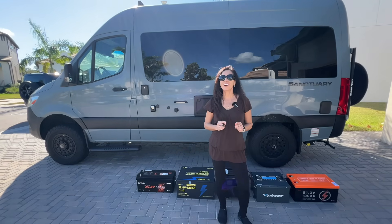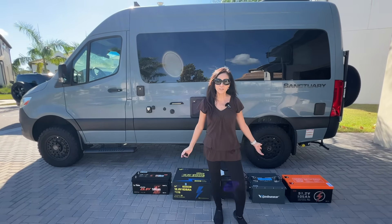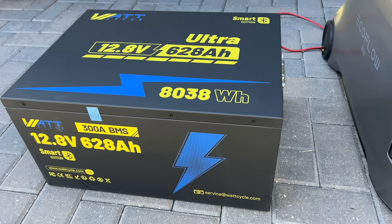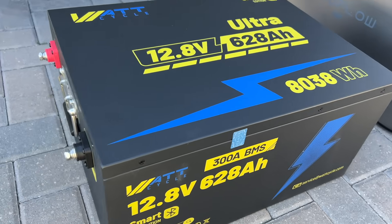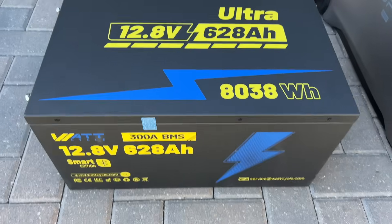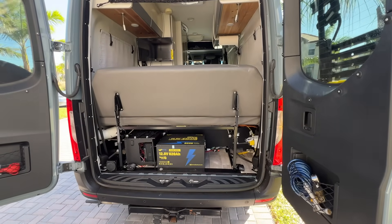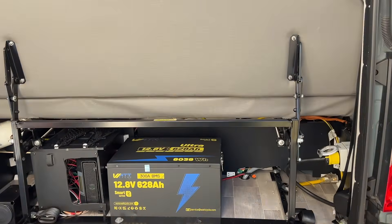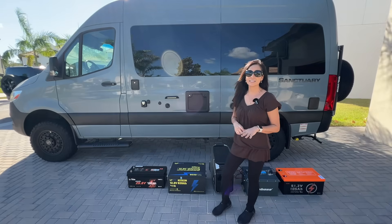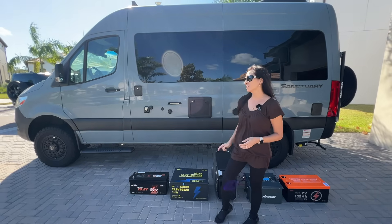To demonstrate the reason for this, I have assembled four different batteries here with different voltages. The first is the Watt-Cycle 12.8-volt 628 amp-hour lithium battery with 8,038 watt-hours of power. This thing is an absolute powerhouse — Watt-Cycle really knocked it out of the park. 8,038 watt-hours in a compact box that would have taken six-plus batteries just a few years ago. The build is solid, the tech inside is modern, and it's one of the best large-capacity 12-volt batteries I've seen. If you're building a huge 12-volt system, this battery is a beast.